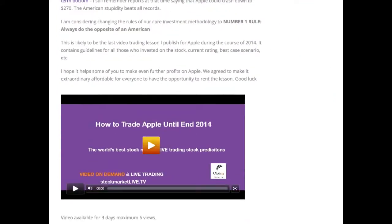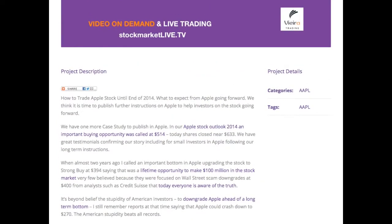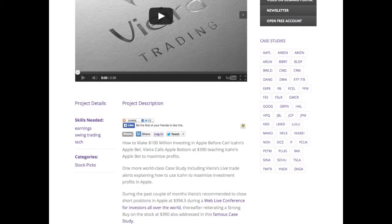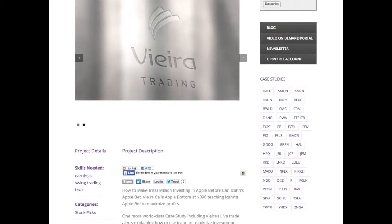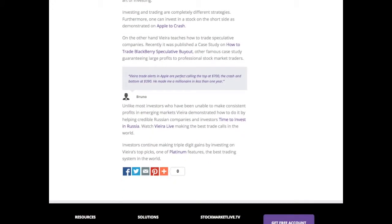Here you find instructions on how to trade the stock for the rest of 2014. Bear in mind you can also visit our recent case study in Apple: how to make 100 million dollars investing in Apple before US fund managers jumped on the stock. Here you find the live trade call on the stock.